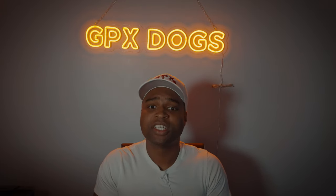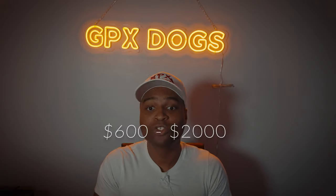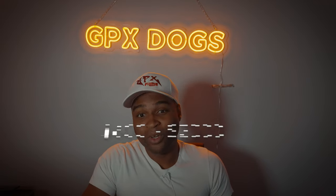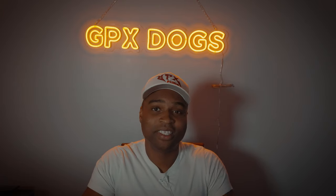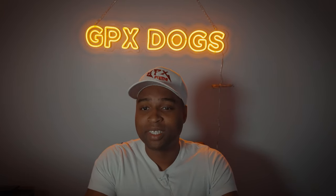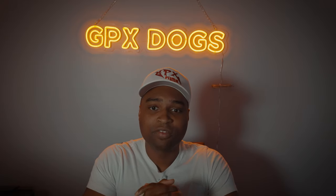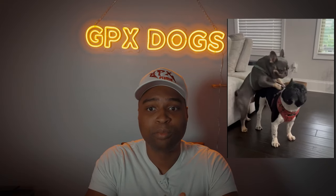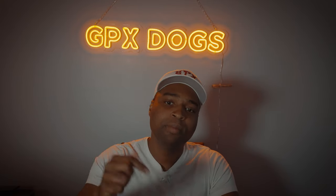A French bulldog C-section can range between $600 to $2,000 in the United States — pretty expensive. Caring for a French bulldog is not that expensive, but breeding them is very expensive. Most people have French bulldogs as family dogs, but most people breed them for profit.